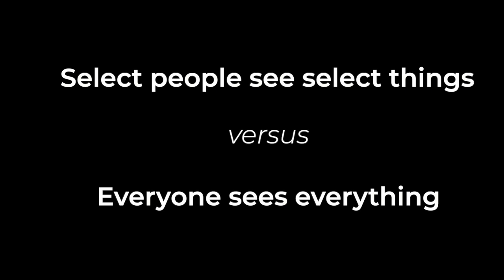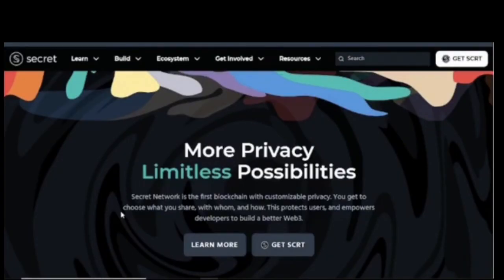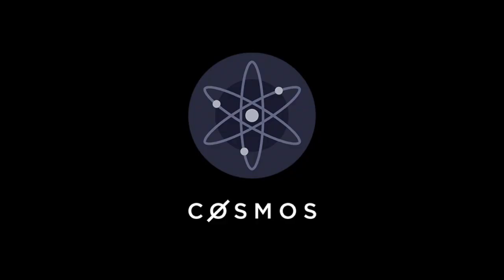On public chains, everyone sees everything — that works in some use cases but not uniformly as a standard for Web3. If we really want the kind of Web3 we all hope for, we need privacy, and that's why Secret is rapidly becoming the privacy hub for Cosmos and beyond.